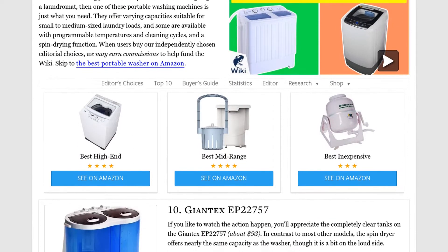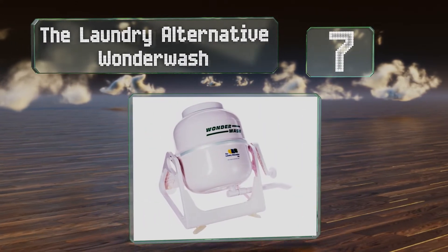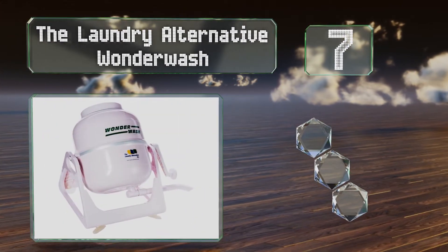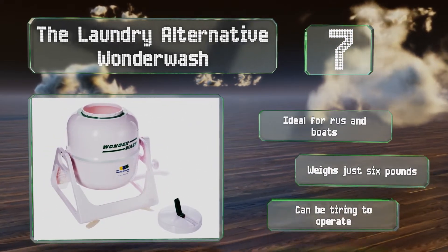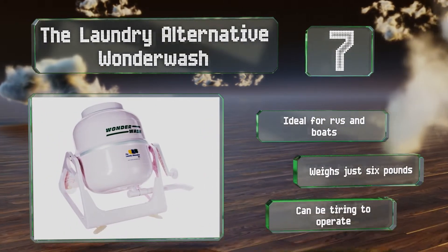At number seven, the Laundry Alternative Wonder Wash uses a manual hand crank to get your clothes clean. Its energy and cost efficient design requires significantly less water than much of its electrically powered competition, which is handy during drought conditions. It's ideal for RVs and boats and weighs just six pounds, but it can be tiring to operate.